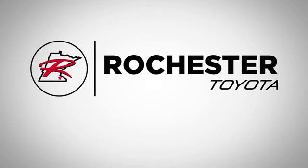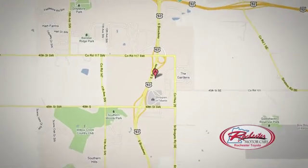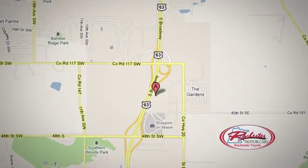63 South in Rochester, Minnesota. Come click or stop in today — we're conveniently located between 40th Street and 48th Street SE on Highway 63.